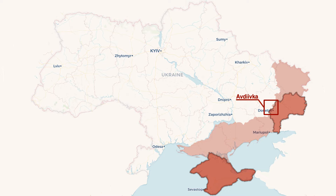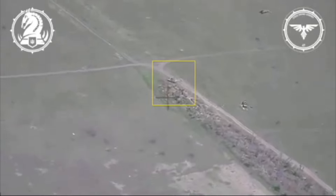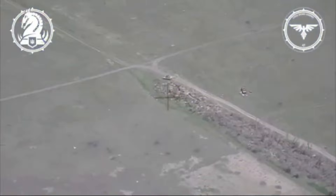In the Avdivka sector, Russian troops are trying to advance along the entire front line. In the video, a Ukrainian drone spotted a tank preparing for an assault, but the Ukrainians discovered it and destroyed it with the help of a single kamikaze drone.